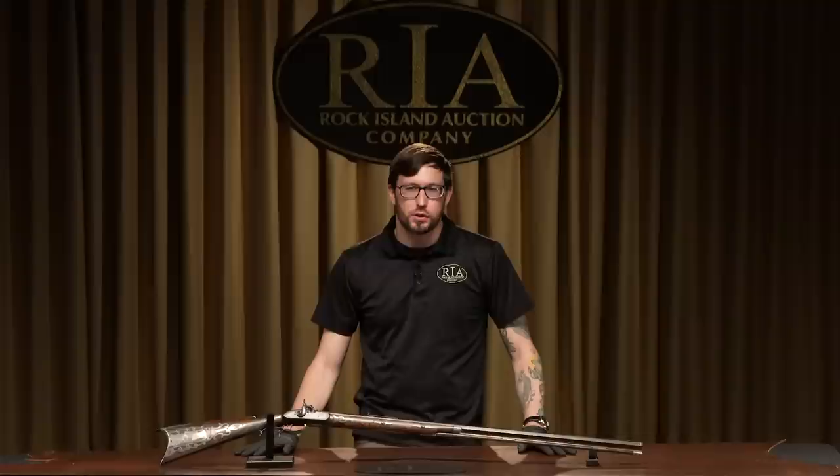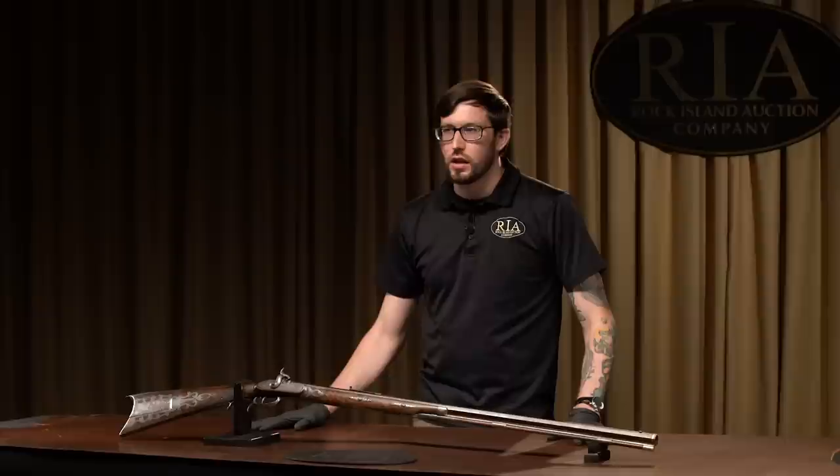How's it going, everybody? This is Seth Isaacson for Rock Island Auction Company, here today to talk to you about another exceptional firearm in our upcoming premier auction, December 4th, 5th, and 6th, 2020.